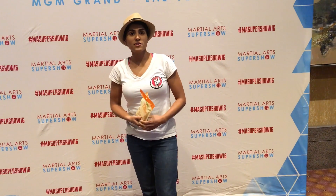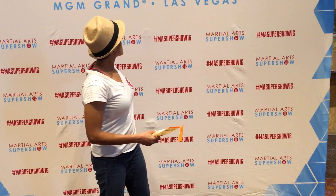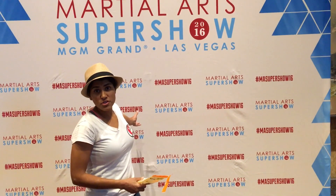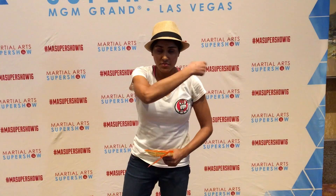Hey guys, it's Shea the Coach here just checking in on the 60 Day Shea Friendly Body Transformation Challenge. We are about ready to wrap up the nutrition piece of this challenge. I'm in front of this martial arts super show, and the show is done — there are people walking behind just getting ready to go home, and I'm getting ready to go home too.